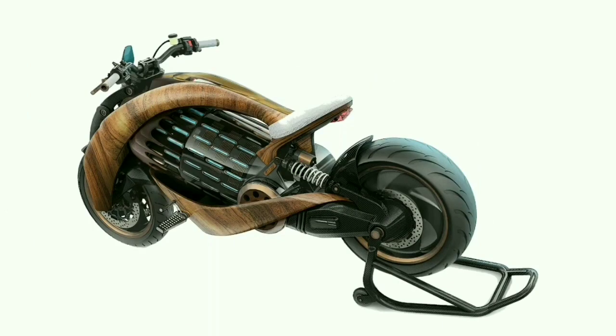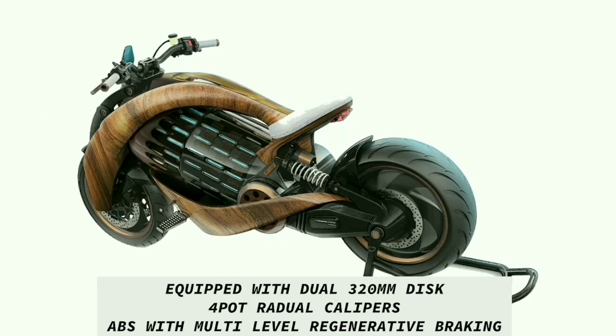Beringer's high-precision monoblock caliper, CNC-tooled in an aeronautical aluminum alloy, brings powerful braking and an exceptional feeling of control. Efficient and adaptive, the Beringer system keeps you safe on the road. The EV1 is equipped with dual 320mm discs and 4-piston radial calipers. It comes with ABS and multi-level regenerative braking.